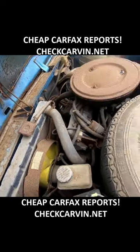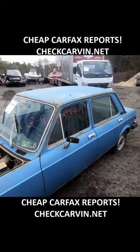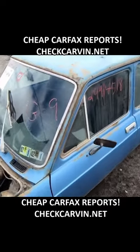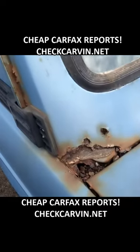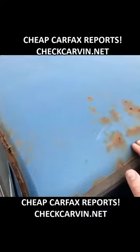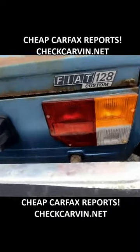Every possible thing in the engine bay is oxidized. This car overall is so rusted out it looks like it's been sitting in the ocean for decades. Every single tire is flat. Crazy rust back here all the way through the body, and more visible rust on the roof.